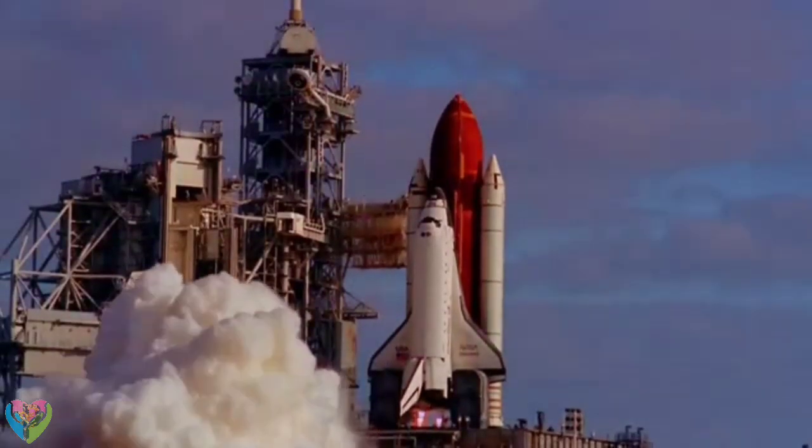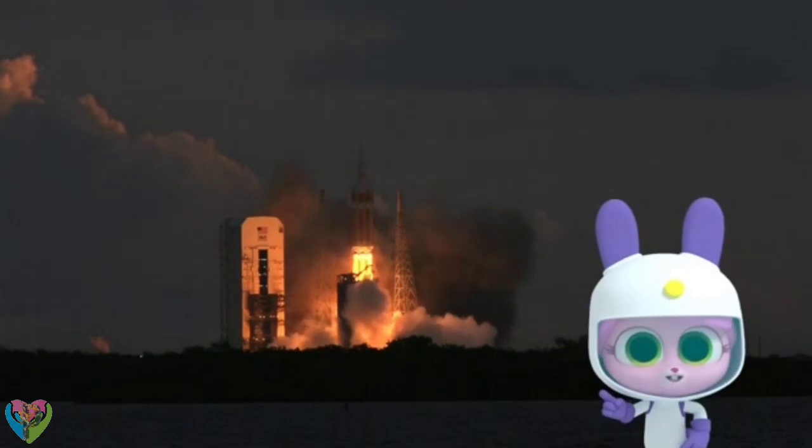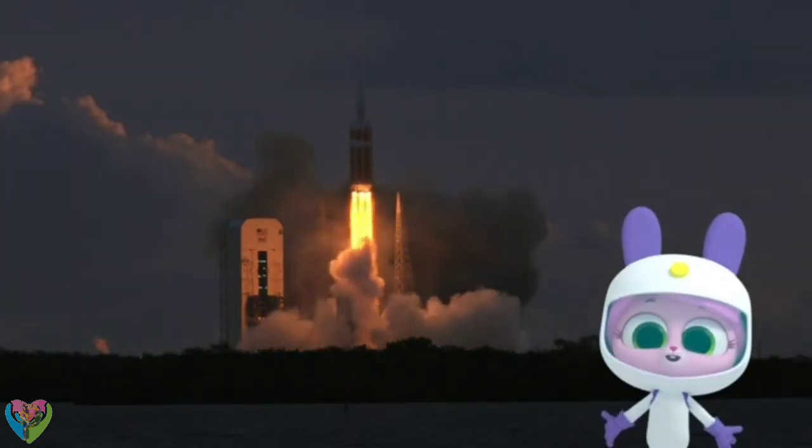So do you want to fly into space, Willow? It's on my to-do list. But I also want to be the one that builds the rocket ship!